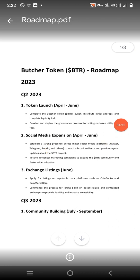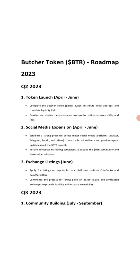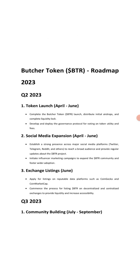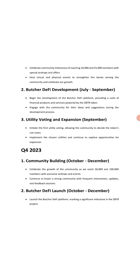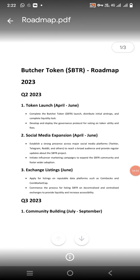Now the Roadmap: Token Launch and Social Media Expansion. Complete the Butcher Token launch, distribute initial airdrops, and complete Liquidity Lock. Then: Initial Airdrops, Complete Exchange Listing, Community Building, and Butcher DeFi Development. Further phases include Utility, Voting and Expansion, Community Building, and the Butcher DeFi Launch. This was the roadmap.